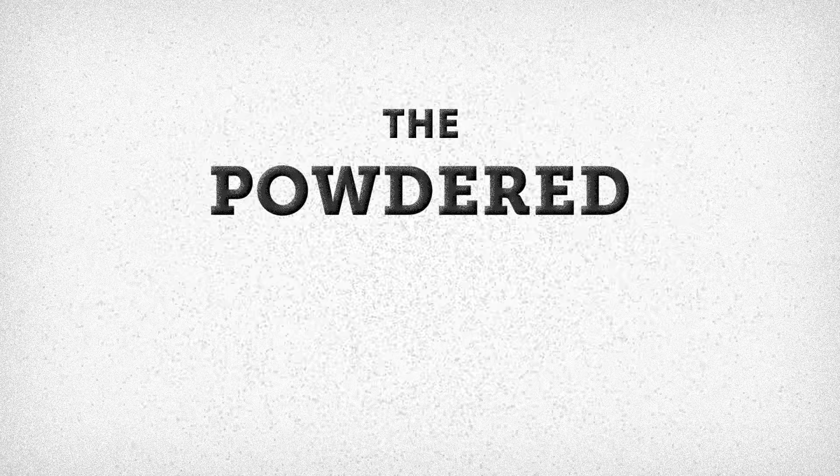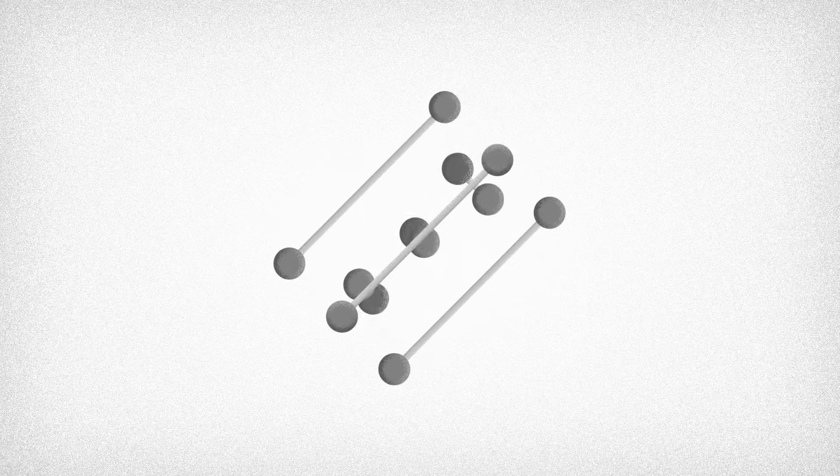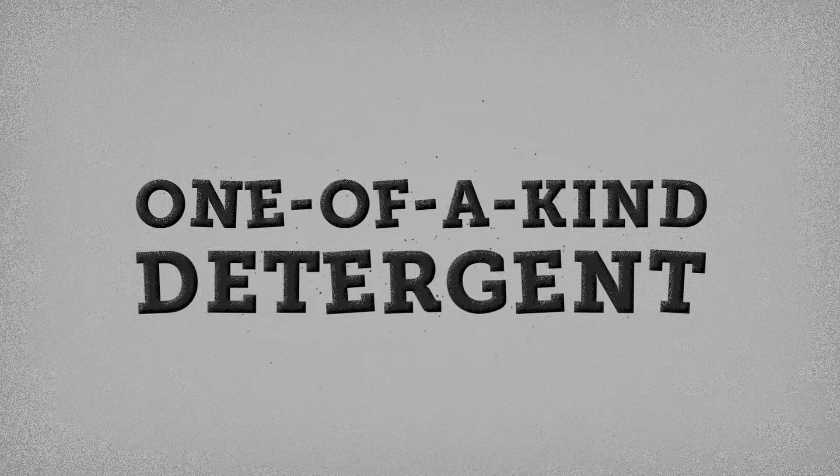The powdered format ensures long shelf life. The addition of emulsifiers, chelators and dispersants to help remove organic and oily residue makes Turgazine a one-of-a-kind detergent.